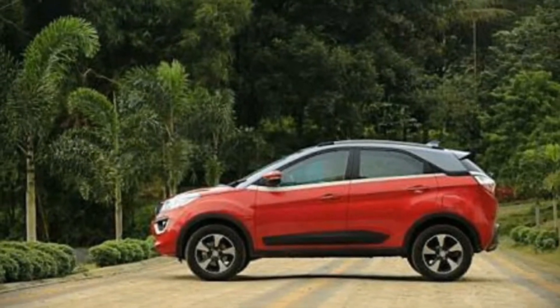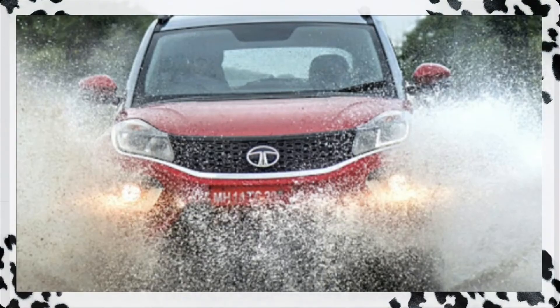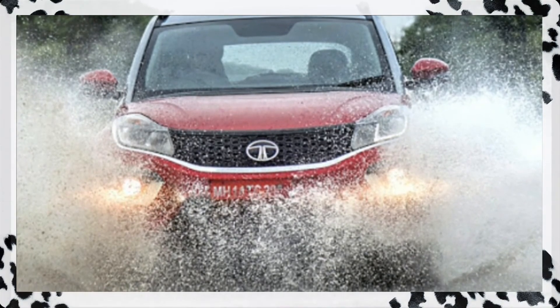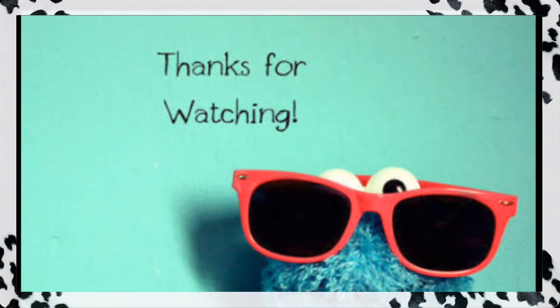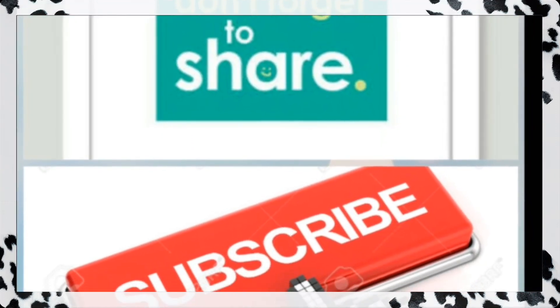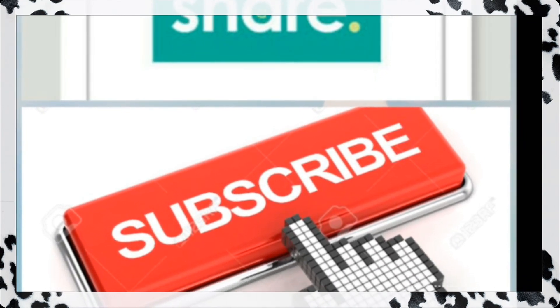Overall, it's a very stable and improvised package from Tata. All the very best to the Tata Nexon. If you liked this video, please like and share it. Let me know how you found the car in the comment section. Subscribe to our channel and press the bell icon so you don't miss any new updates. Till then, drive safe and goodbye.